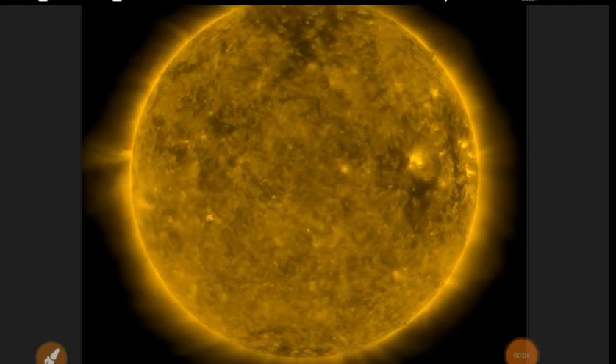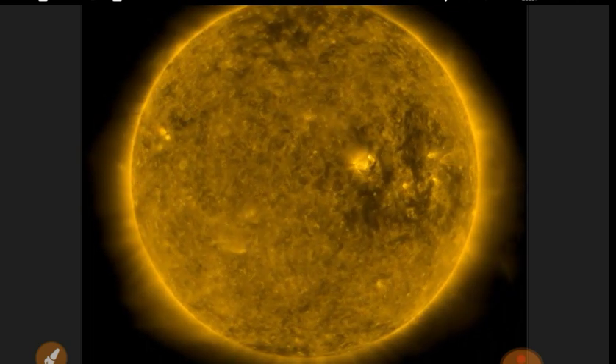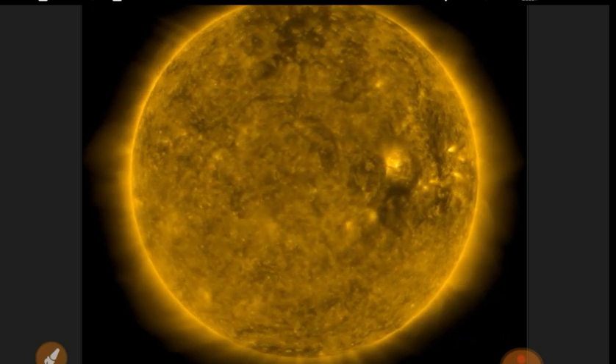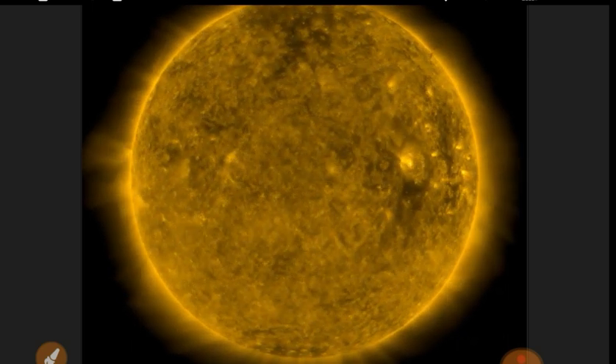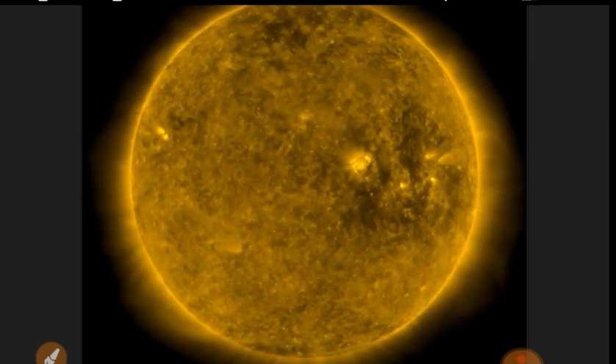Checking out the Sun at 171 angstroms. We've got space weather today — lots of stuff going on. That anomaly you're seeing there, that's the moon moving in between the SDO and the Sun.